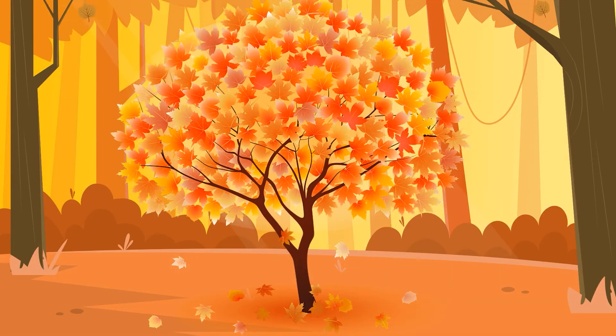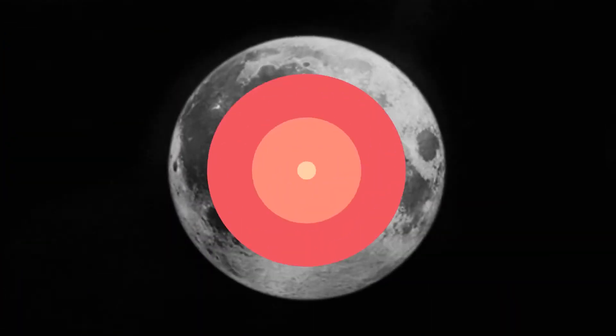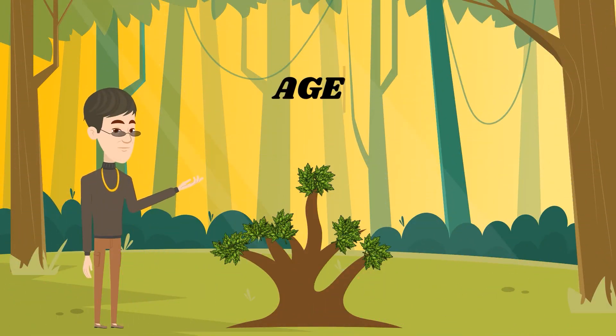However, it's not a given that maple trees will always change color during autumn — it will depend on certain circumstances. If there are warm nights and the weather doesn't become cool enough, there will be no reason for the maple leaves to break down their chlorophyll. It can also be due to the maple's age, as young trees may not yet have the capacity to change their leaves.